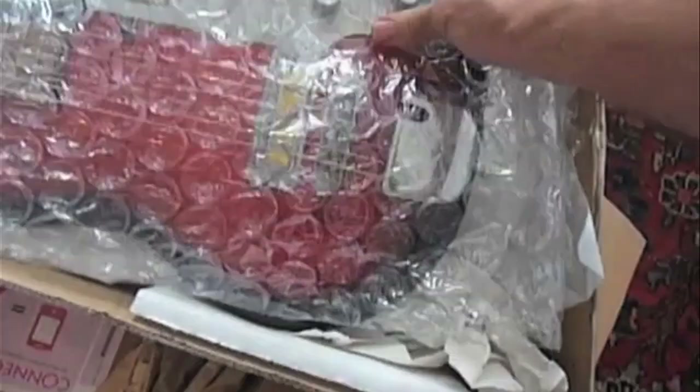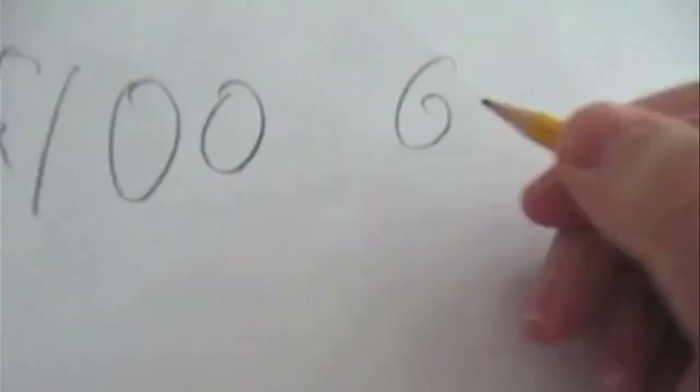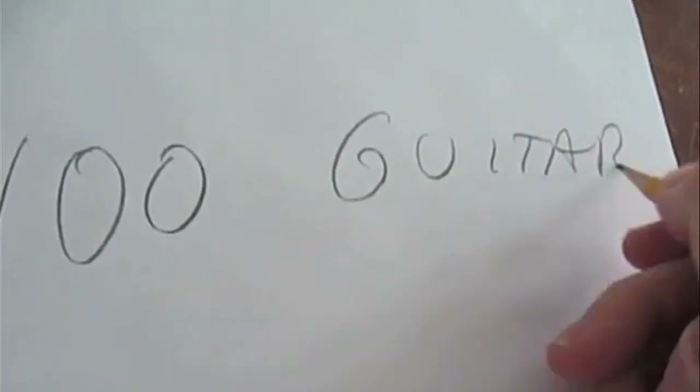Charmed by its rundown aesthetics and lack of brand name, the two breathed new life into the instrument by passing it along to over 65 players spanning over 30,000 miles, with each player contributing their own recorded material.